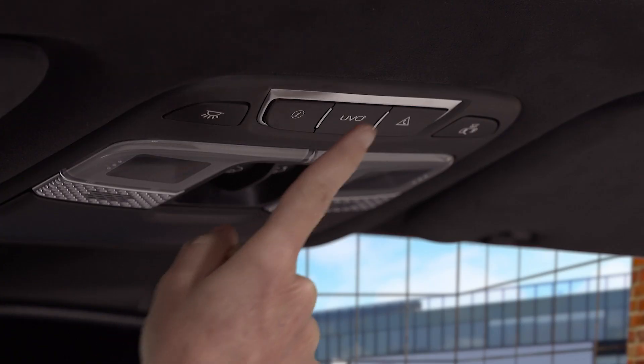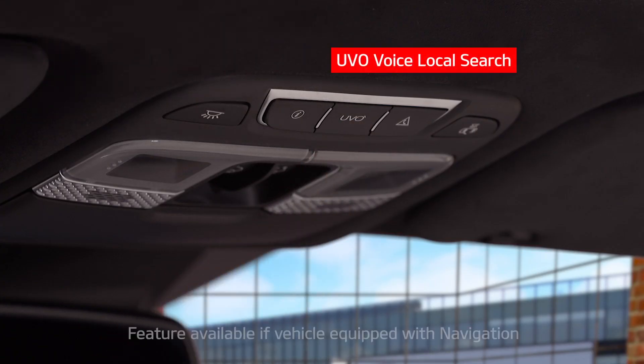When you press this button, you are activating the UVO Voice local search function. When you have navigation on your vehicle, please note: if you don't have navigation, then the UVO button will take you to the UVO Center.